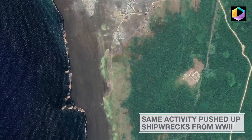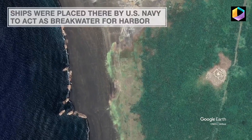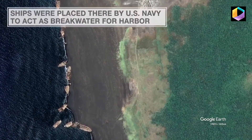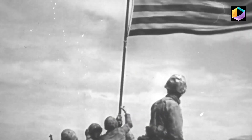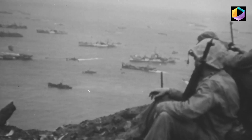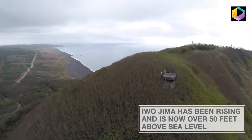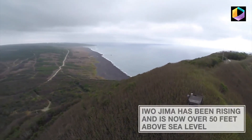Now several large pieces of the ghostly vessels are fully visible and strewn across Iwo Jima's beach. The ships actually didn't go down in battle — they were simply placed on the ocean floor by the U.S. Navy in 1945 as an artificial breakwater to protect the harbor that they were building.